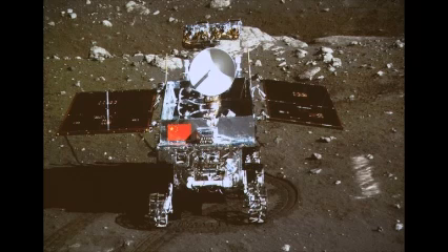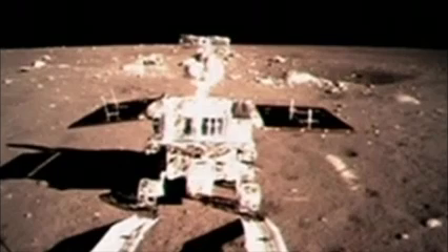But the six-wheeled Chinese vehicle carries a more sophisticated payload, including ground-penetrating radar which will gather measurements of the lunar soil and crust. The 120 kg (260 lb) Jade Rabbit rover can reportedly climb slopes of up to 30 degrees and travel at 200 metres (660 feet) per hour.